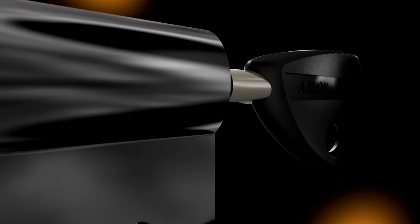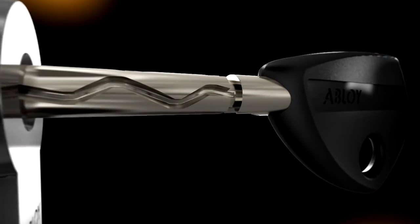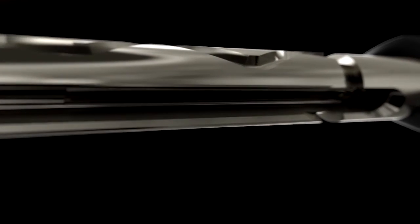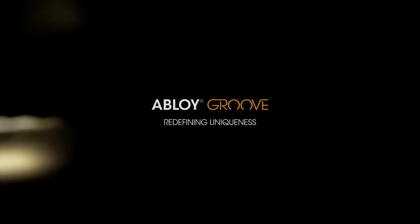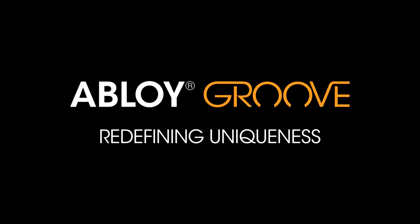From the world's leading manufacturer of high security locks. This is the latest proof of our commitment to the continuous development of the unique rotating disk cylinder technology. Abloy Groove.